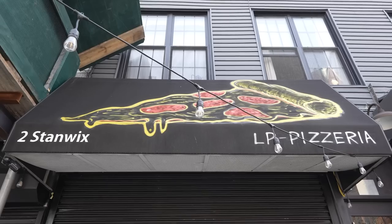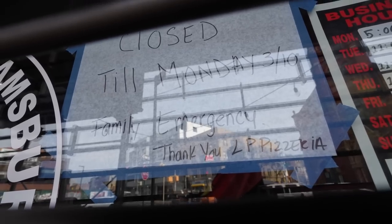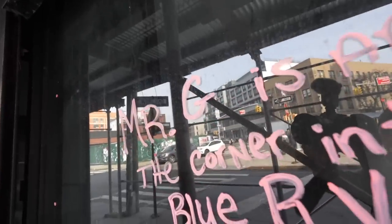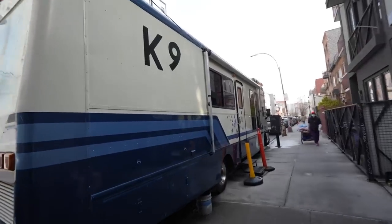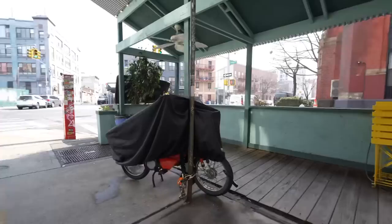I saw a delicious-looking piece of pizza attached to a pizza parlor, but as it turns out, it was closed until Monday because of a family emergency. There was a note saying that Mr. G was around the corner in the blue RV. Wondering who this magical person might be, I decided to go check things out for myself, and around the corner, lo and behold, there was a blue and white RV. I don't know who Mr. G is or what he does, but maybe we could find somebody who knows.